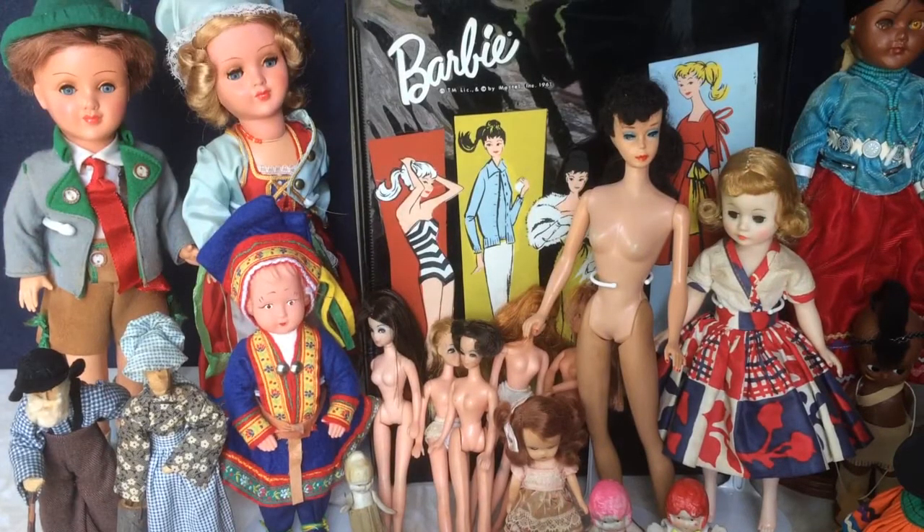Hi and welcome to Vintage Doll Collector. It's almost halfway through June so I thought I'd better get my act together and show you all the wonderful things I picked up in the month of May. I didn't get as much as usual this month but I did get some interesting things so stay tuned.